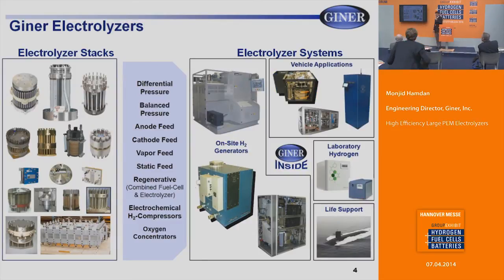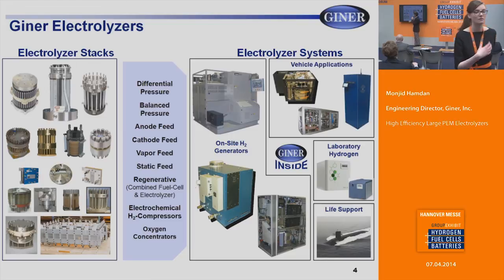Our electrolyzers range from very small — 50 centimeter square active areas — all the way up to one meter square in active area. They can be single cells or very large multi-cell stacks up to 250 cells. They operate at very low pressures of one to two bar, all the way up to 350 bar, around 5,000 PSIG.